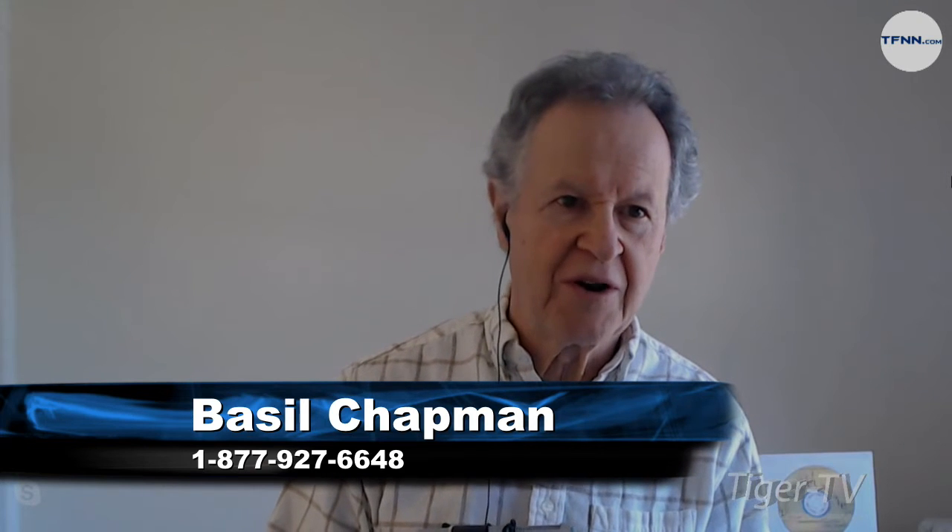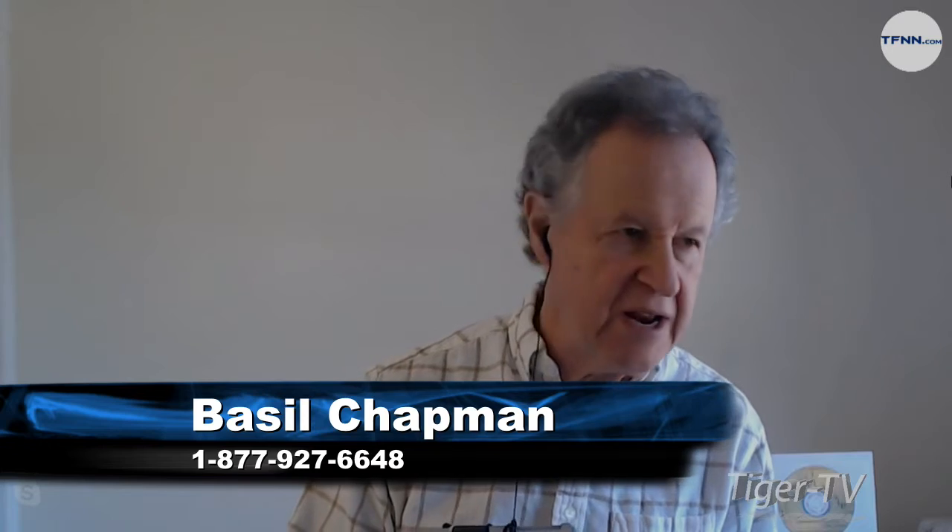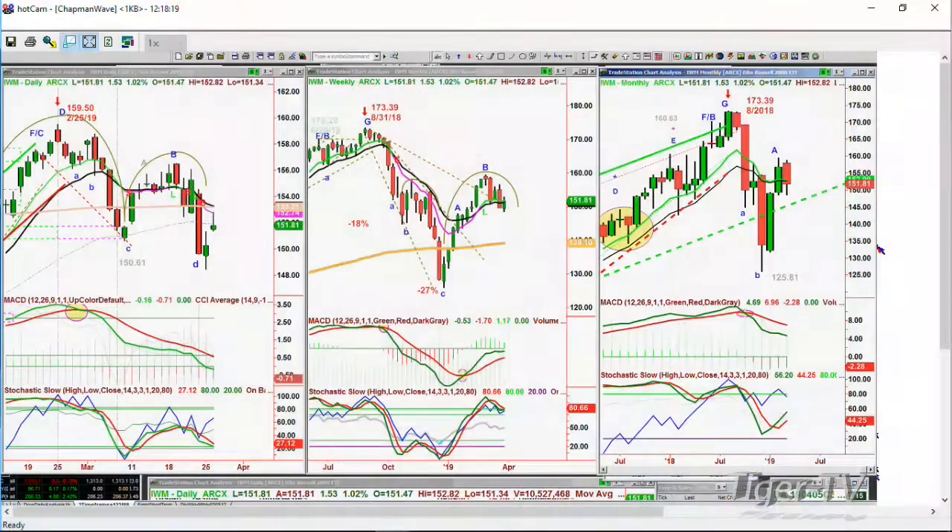Hi folks, we're looking at the IWM up $1.53 at $151.81 — it's up 1.02%. The Dow's up 0.68%, the S&P's up 0.80%, and the Q's are up 1.11%. The IWM has been in its own trajectory.